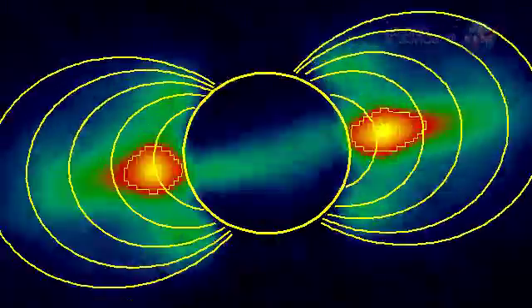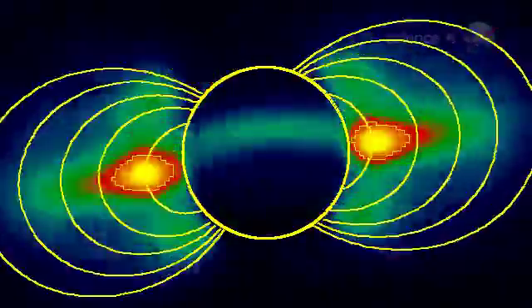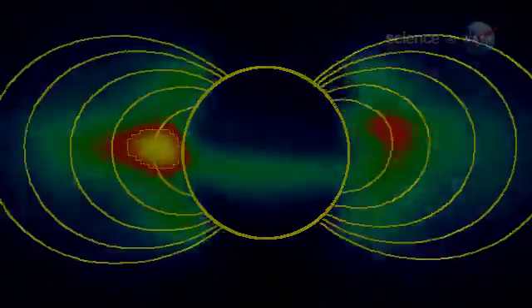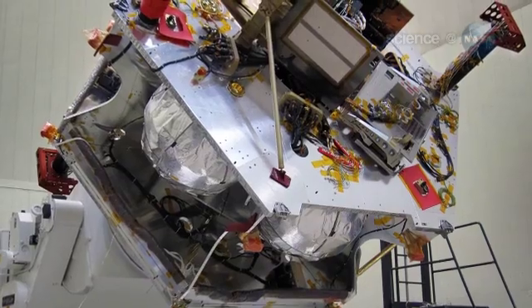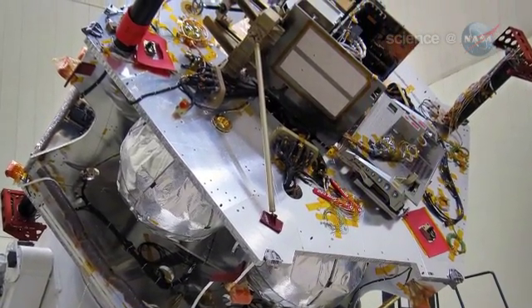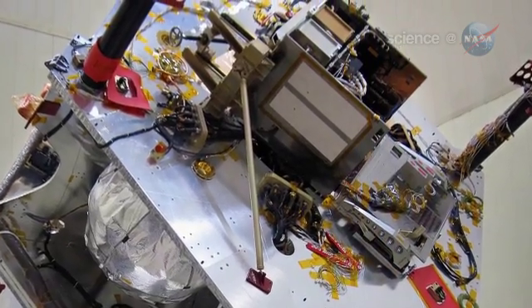Jupiter's powerful magnetic field almost certainly springs from the dynamo action inside this vast realm of electrically conducting fluid. Juno's magnetometers will precisely map Jupiter's magnetic field, says Bolton. This will tell us a great deal about Jupiter's inner magnetic dynamo — what it's made of, and how it works.